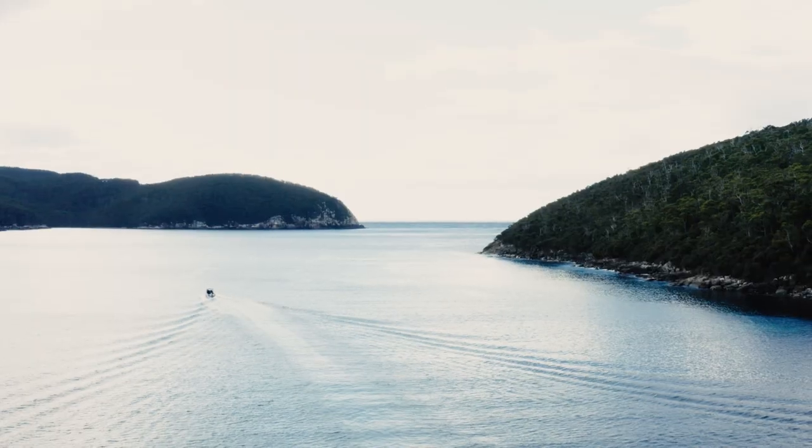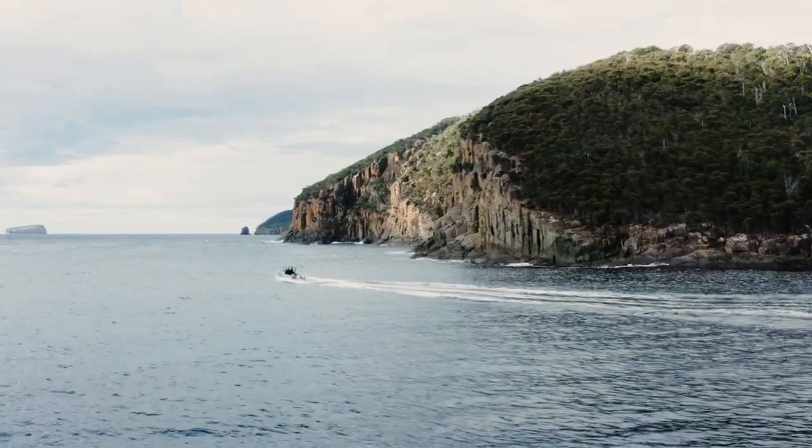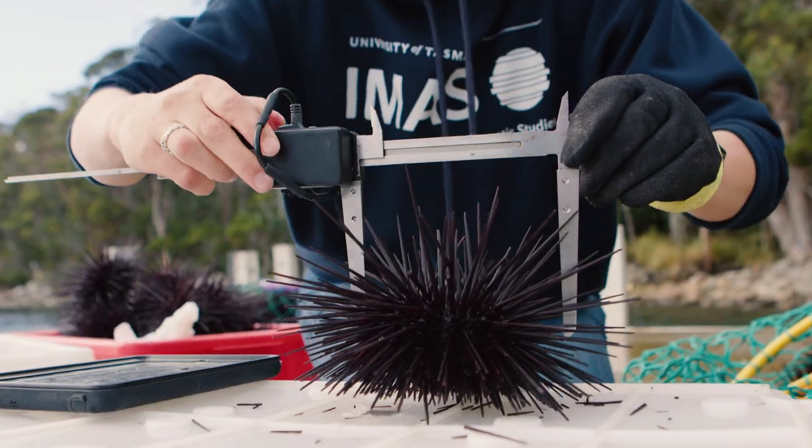Here in Fortescue Bay, an iconic location on the Tasman Peninsula. In recent decades, sea urchins have been moving in — the Longspine Sea Urchin.